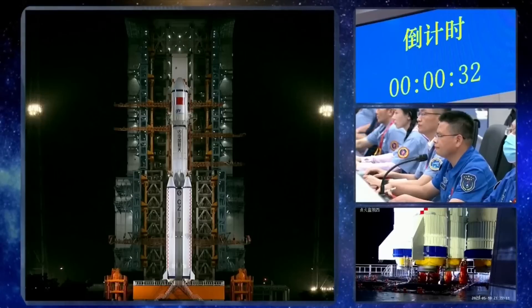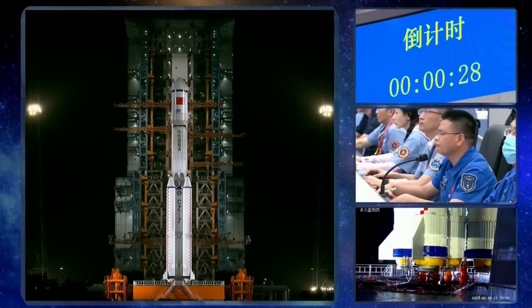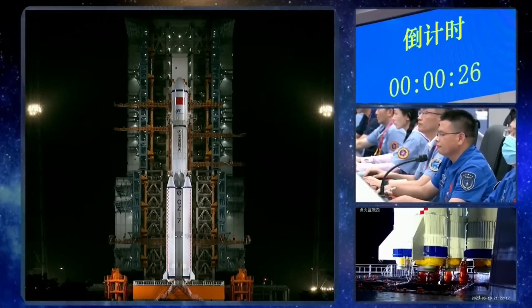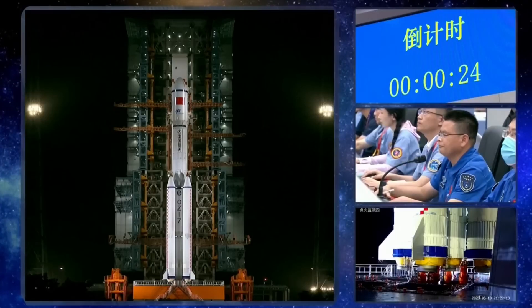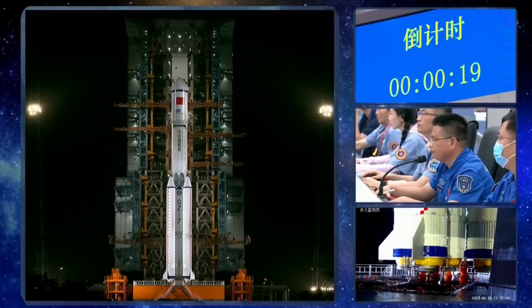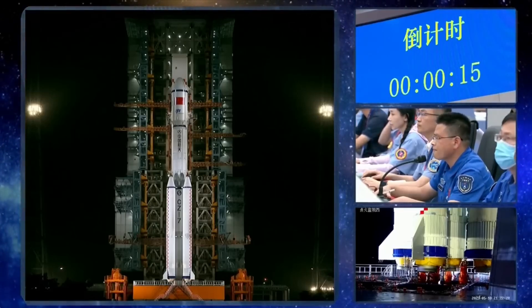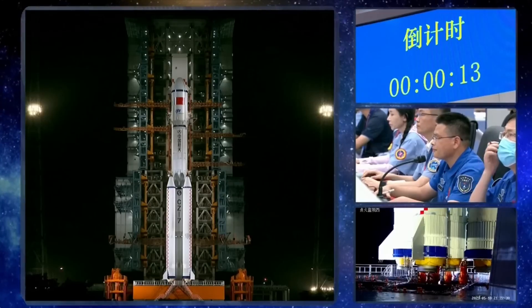It's expected to resupply the Tiangong space station, and it will be the first such mission after it was completed last November. You can see all the rotational platforms have already been withdrawn from the vehicle, and scientists there are really holding their breath for the blast off.